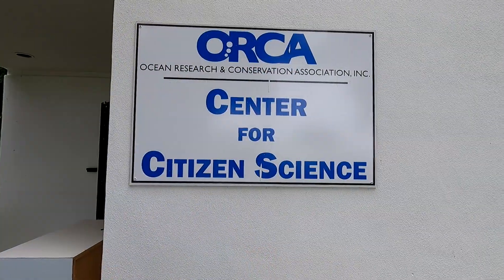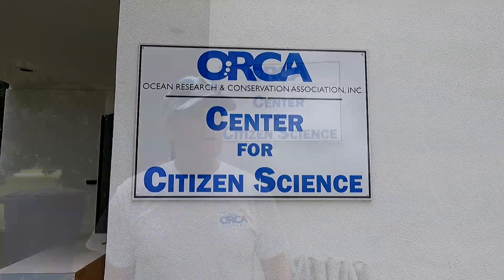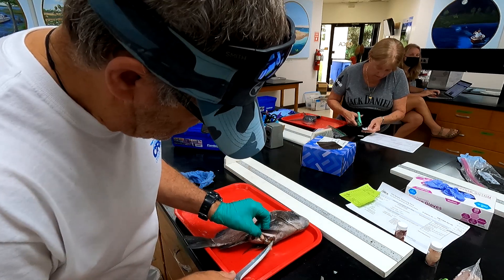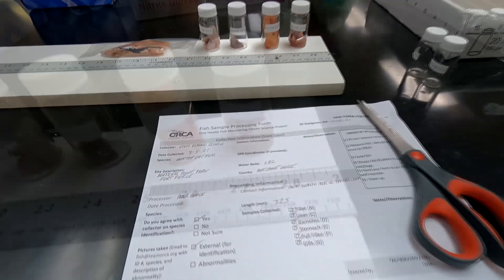Today I'm at Orca's Research Lab here in Vero Beach. We're going to be doing something really cool — we're going to be dissecting fish and looking for things in them, everything from microplastics to heavy metals.